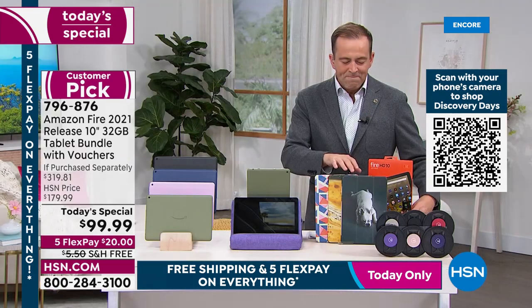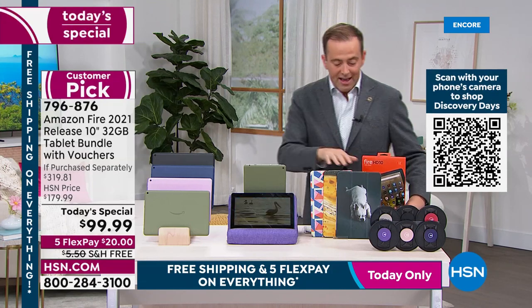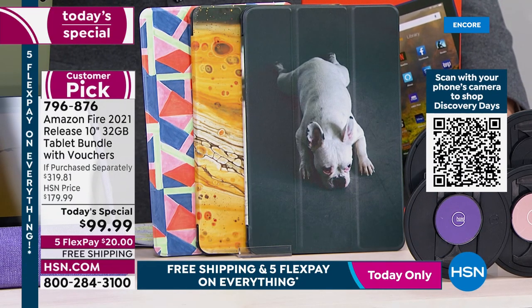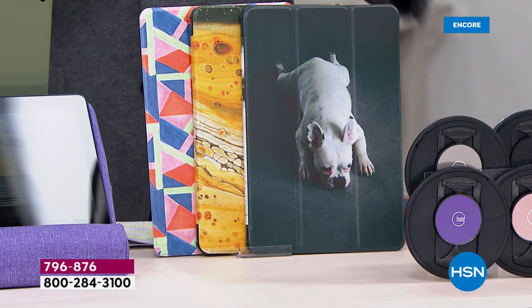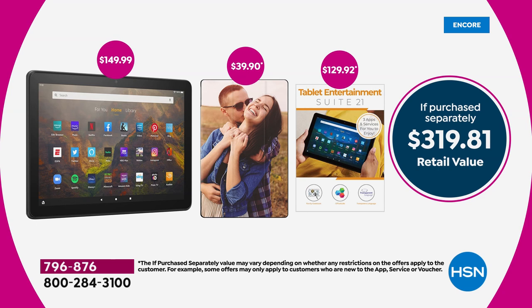You choose one of their designs or upload a picture. These are just three cases we chose — that's a $40 value by itself. The tablet is $150, plus the $40 case, plus apps, services, and software. When you add it all together it equals $319.81. Our price is an astonishing $99.99.